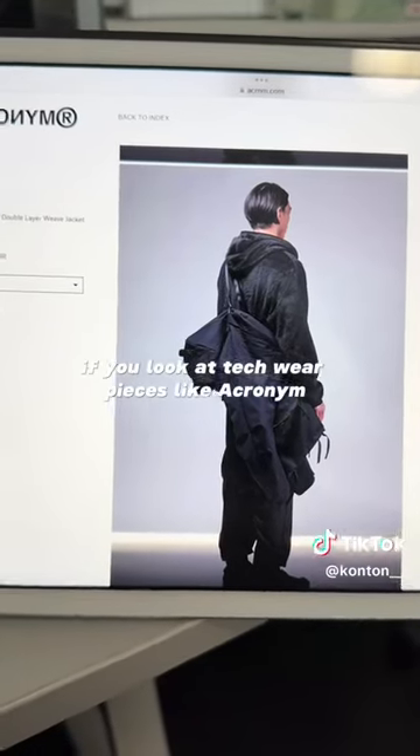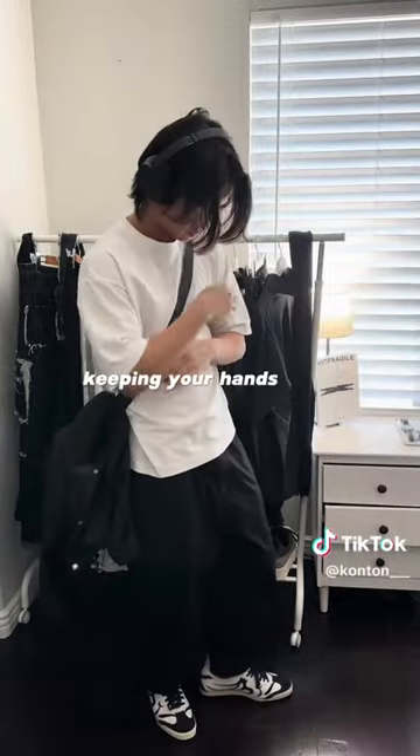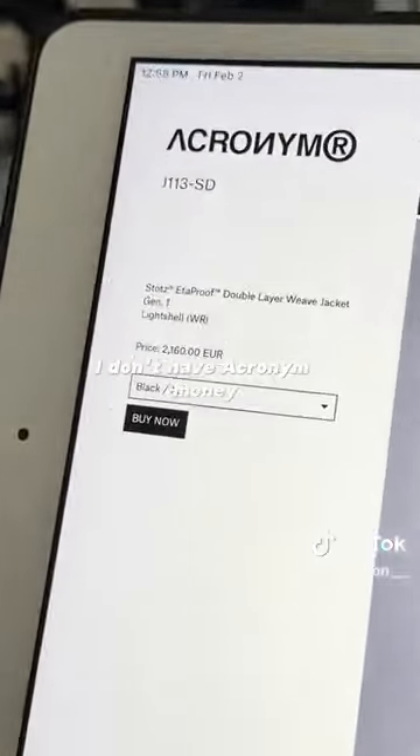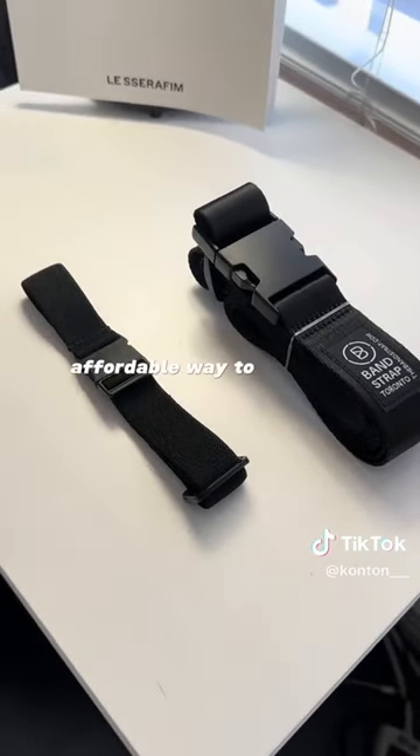If you look at techwear pieces like Acronym, you can see how they have this cool feature where you can sling it over your body, keeping your hands free. And while I love Acronym, I don't have Acronym money, so having a strap where I can do this with any of my jackets is a great affordable way to get the same look.